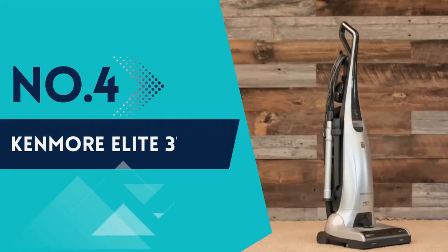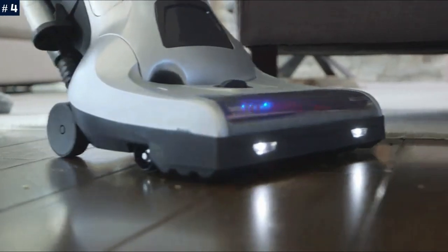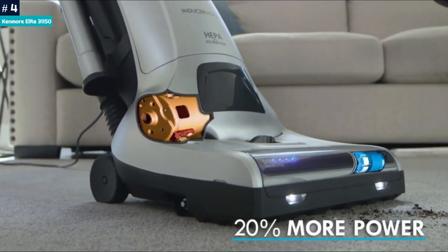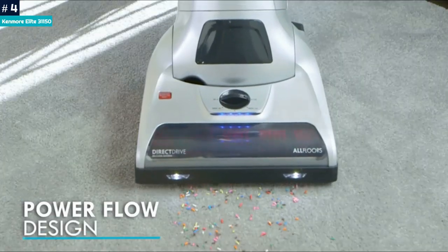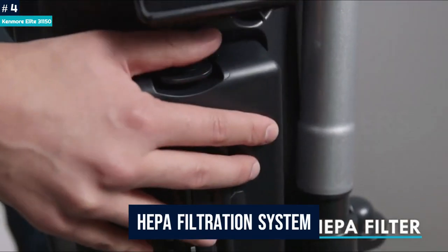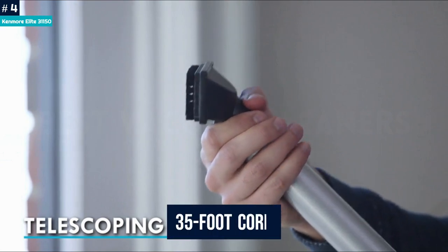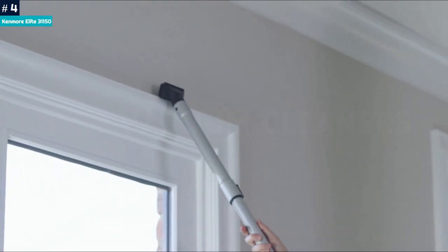Number 4: Kenmore Elite 31150. Resembling what the Jetsons' robot maid Rosie would use to clean, the Kenmore Elite 31150 looks like an old-school upright but has a few tricks up its nozzle. This bagged vacuum features a HEPA filtration system, a telescopic wand, and an extra-long 35-foot cord, making it a great choice for homes where available outlets are scarce.